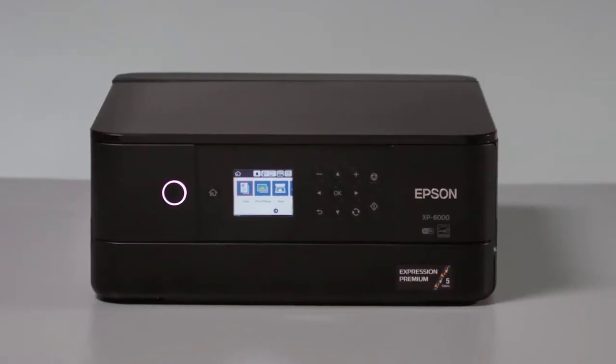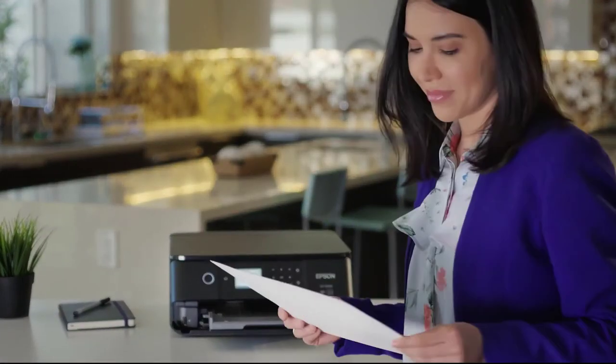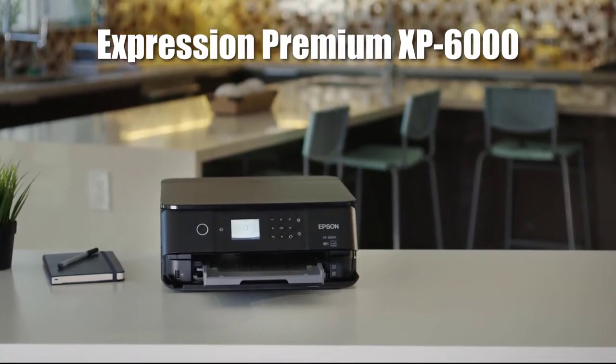From day-to-day printing to preserving your most precious memories, the ultra-powerful, ultra-slim Epson Expression Premium XP-6000 small-in-one does it all.